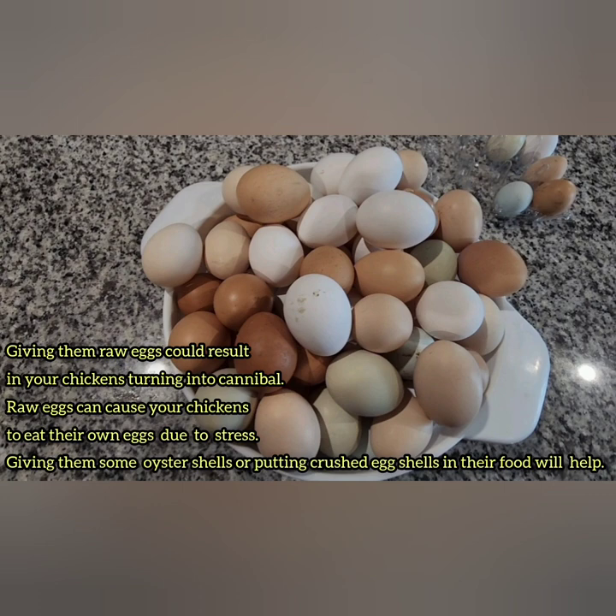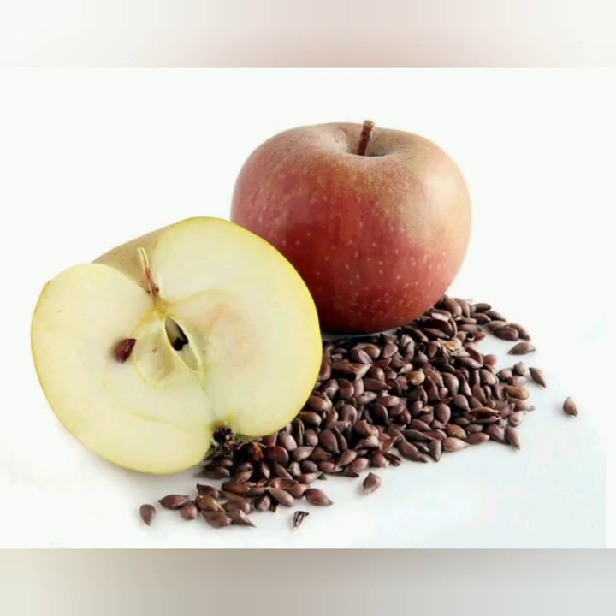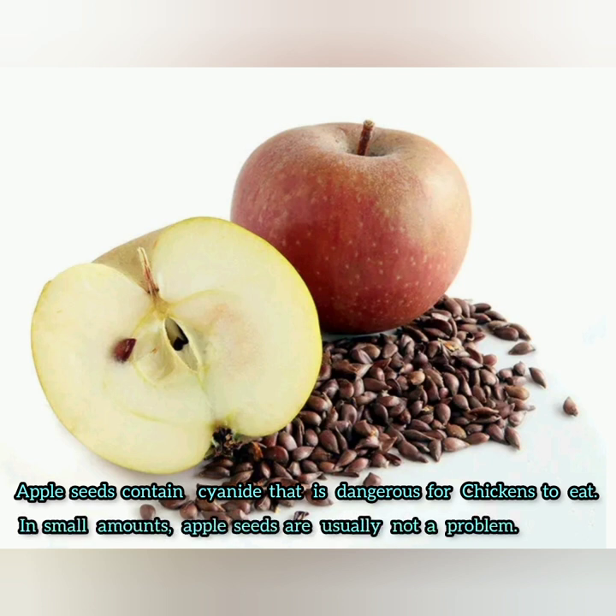Eggshells are known to be a good source of calcium. If you absolutely have to give them eggshells, it's preferable to bake the shells and crush them, or you can also give them oyster shells, which is also a good source of calcium for chickens. Apple seeds contain cyanide, which is dangerous to chickens. However, if you give your chickens small amounts it's not dangerous, but chickens are not known for their self-control when it comes to eating, so it's preferable to avoid feeding them apple seeds.